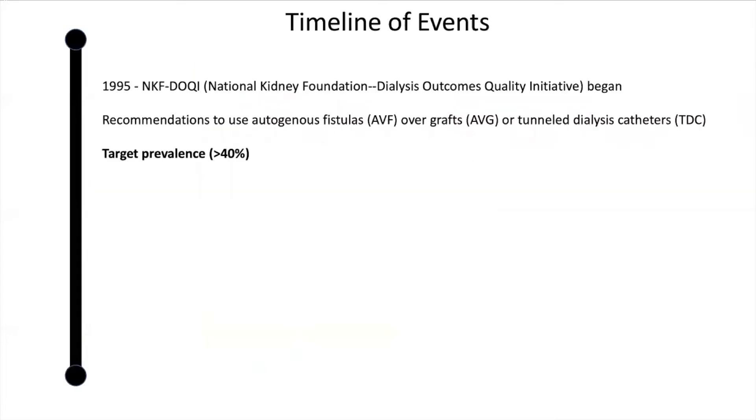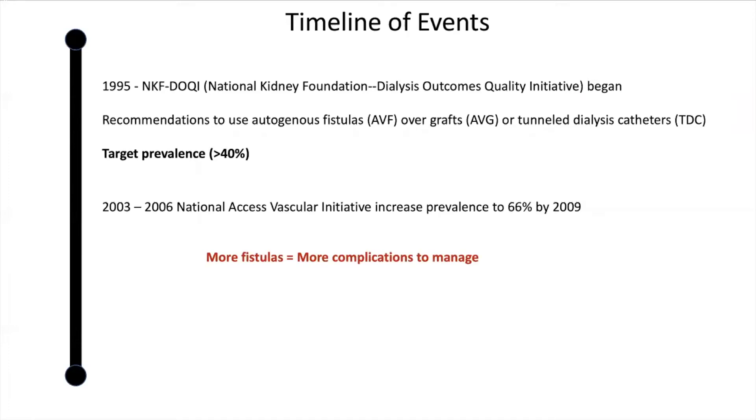The Kudoki Guidelines for Hemodialysis Access began in 1995 with recommendations of autogenous fistulas over grafts or tunneled catheters. The National Access Vascular Initiative then raised the goal prevalence to 66%.